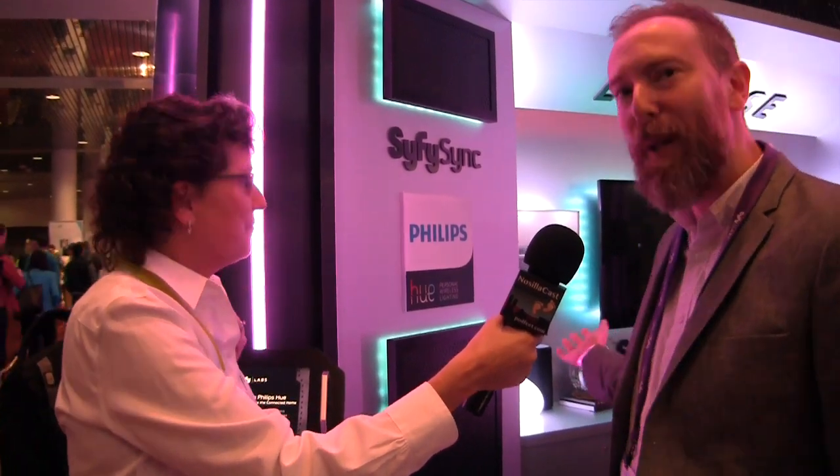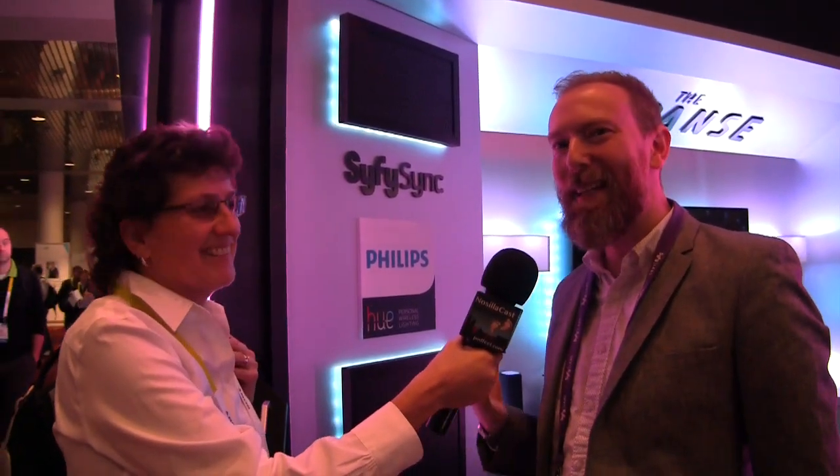We've got some cool stuff to show off, starting with our Phillips lighting integration. This is something we launched almost two years ago and have been refining ever since. We launched it with Sharknado 2 — the best of the Sharknados. We figured that was the ideal one to launch with because it was so over the top and we could go really crazy with the lighting.